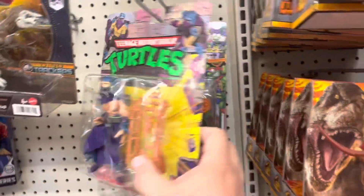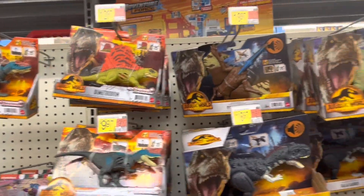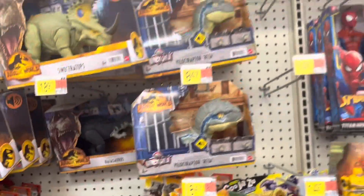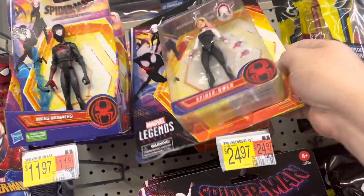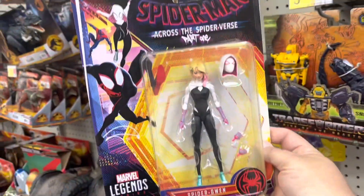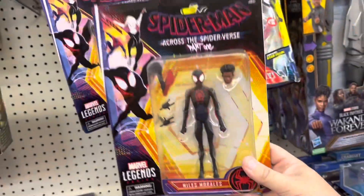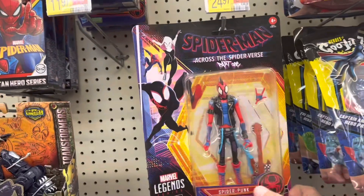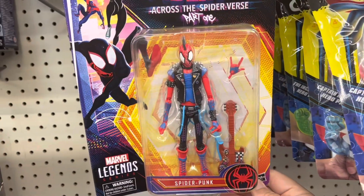There's Vintage Shredder. And we've got some Dinosaurs. We've got the new Legends from Across the Spider-Verse. There's Gwyn, there's Miles, there's Spider-Punk. You don't see Spider-Punk a lot — it's a very cool looking figure though. I dig that one.